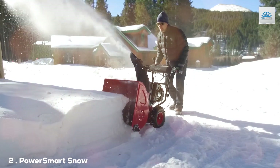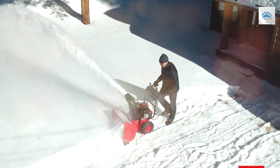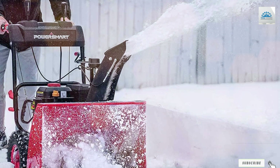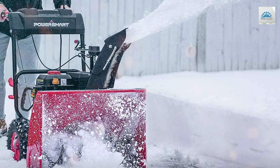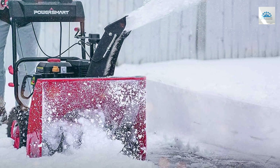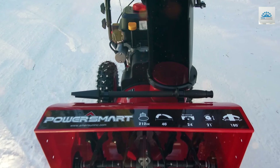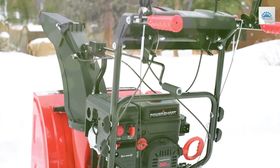Moving on to the next, at number two we have the PowerSmart PSS2000 240X two-stage electric snowblower — your ultimate winter companion. If you're seeking a snowblower that can handle the toughest winter conditions, look no further. This impressive two-stage snowblower is designed to tackle heavy snowfalls with ease.